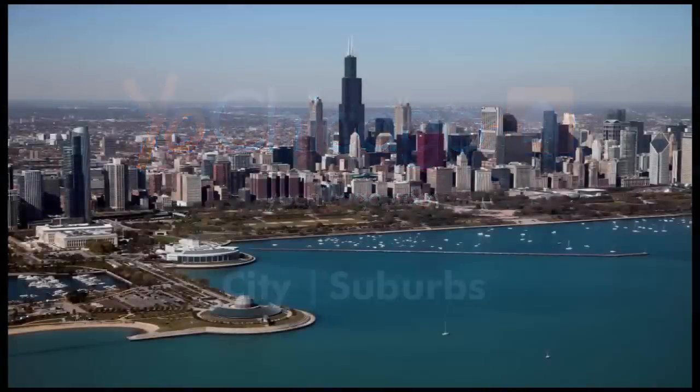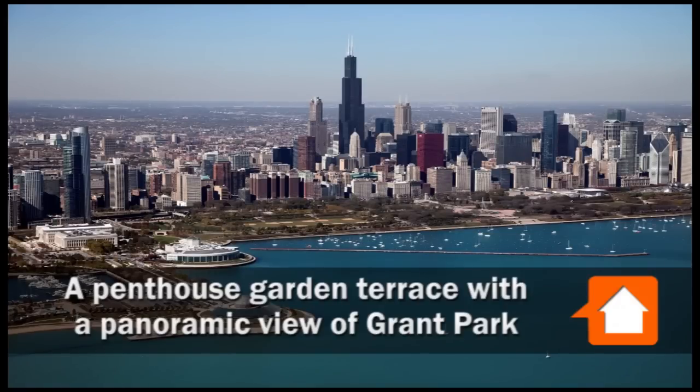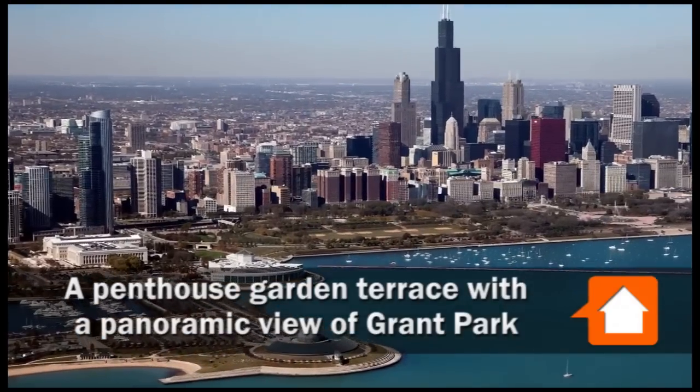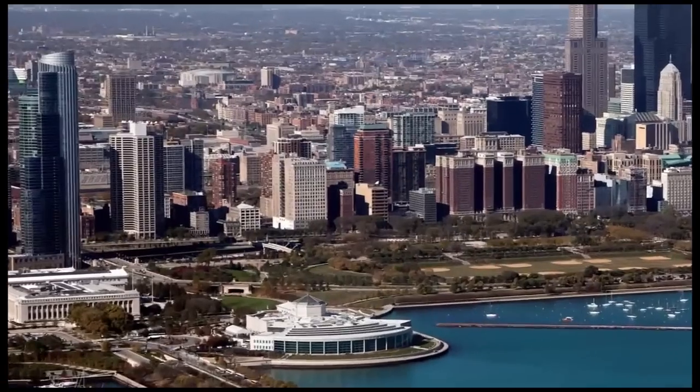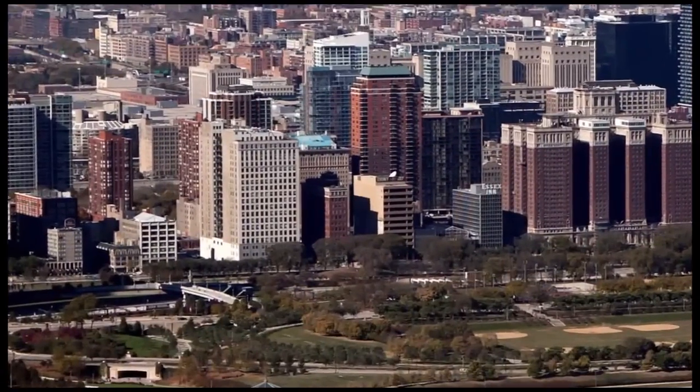This is Joe Zekas from YoChicago.com. I'm headed for a spectacular rooftop penthouse with a panoramic view of Museum Park, Grant Park, and Millennium Park.